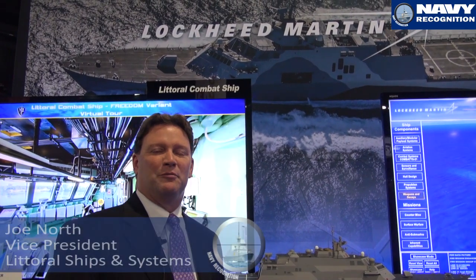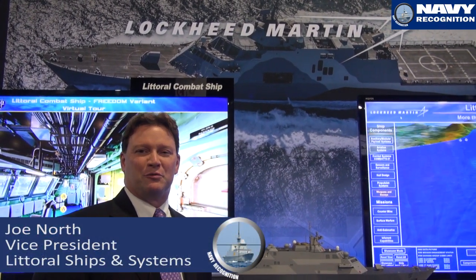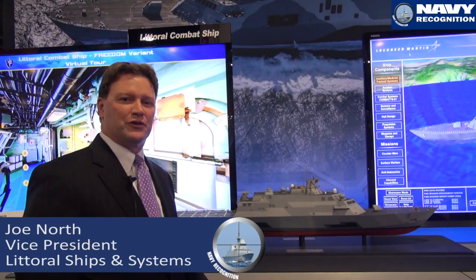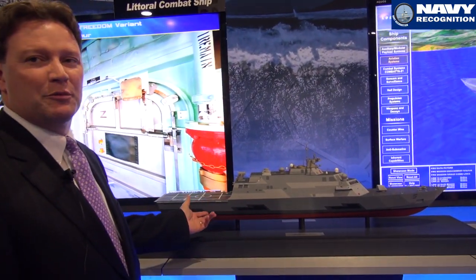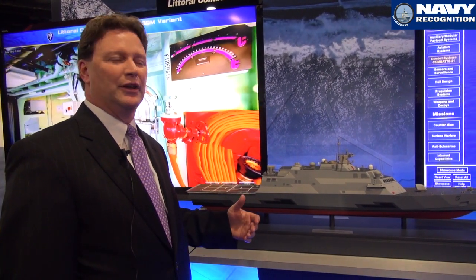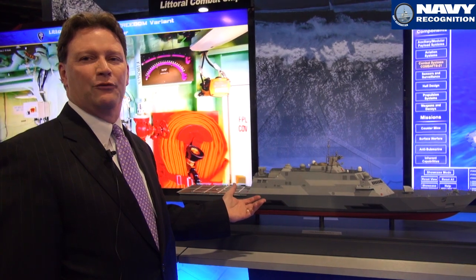I'm Joe North, Lockheed Martin. I'm the Vice President of Littoral Ship Systems, and I'm here to talk to you today about our domestic variant and a little bit of what we're doing with the international variants. Our domestic ship is 118 meters long. It has 180 metric tons of available space inside for mission packages.